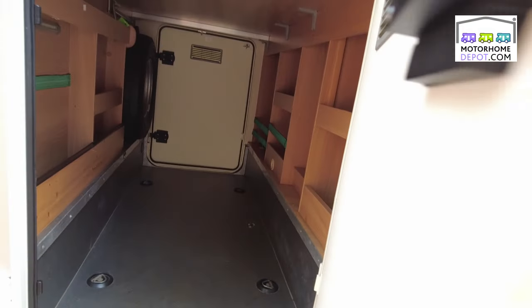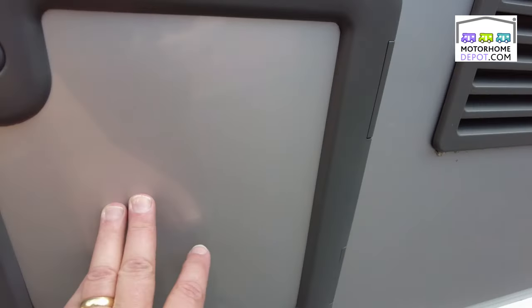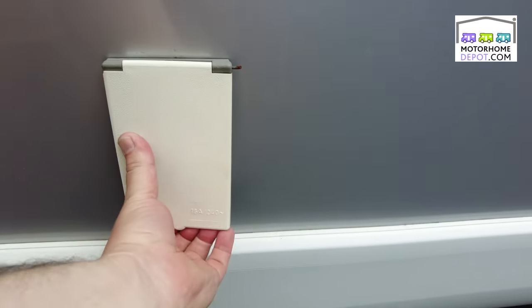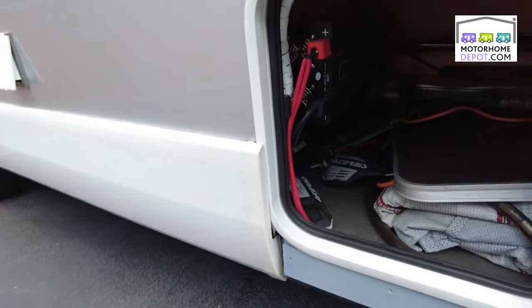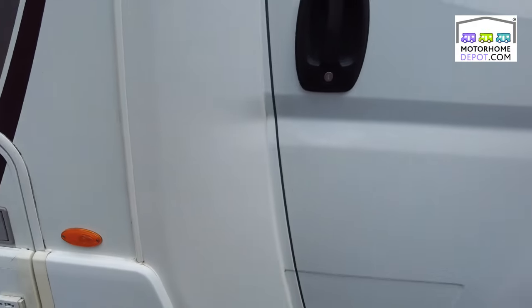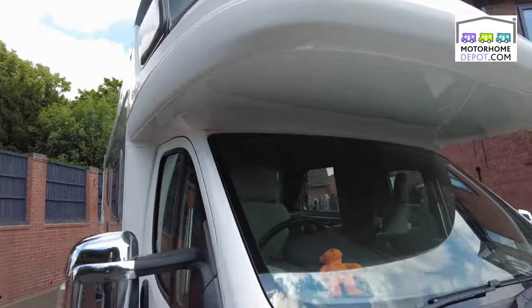Great space this side, right the way through. Going along, we've got the lavender box, water fill for the flush, vents for the fridge and the freezer, and here we have the electric hookup — 230-volt hookup point. Beautiful condition all around.